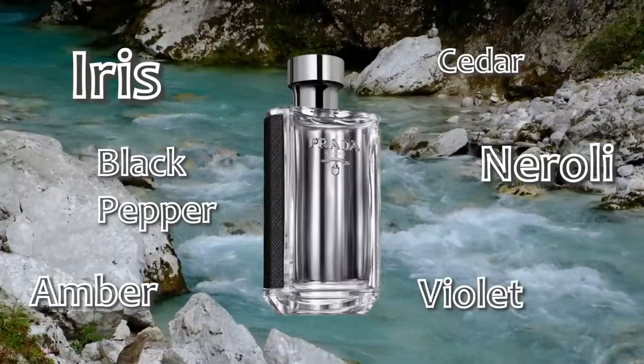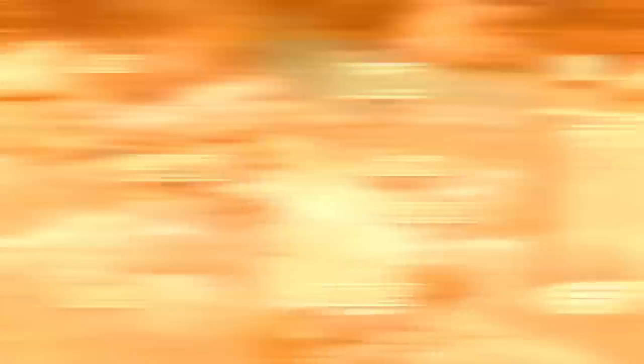That being said, apparently Prada L'Homme doesn't sell quite as well as us fragrance folks would think — because it got Prada L'Homme Intense, Prada L'Homme Absolu, and probably more. So it's kind of a bummer. If Prada L'Homme ever gets the axe — and I'm not saying it has — I think that's going to be one of those scents you see on the secondary market, like eBay, going for crazy prices.